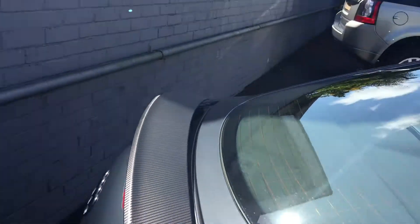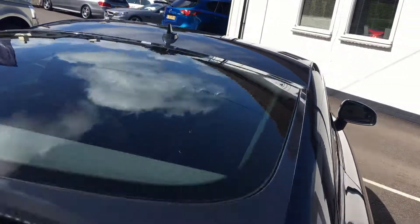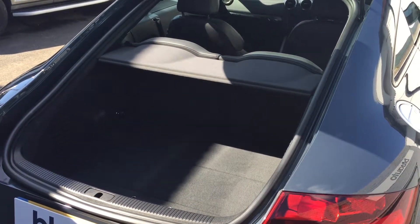Let's just show you the boot. A boot on a vehicle like this is actually pretty impressive — it's a decent size.